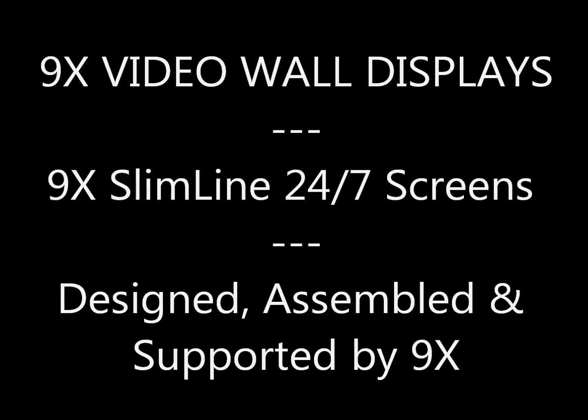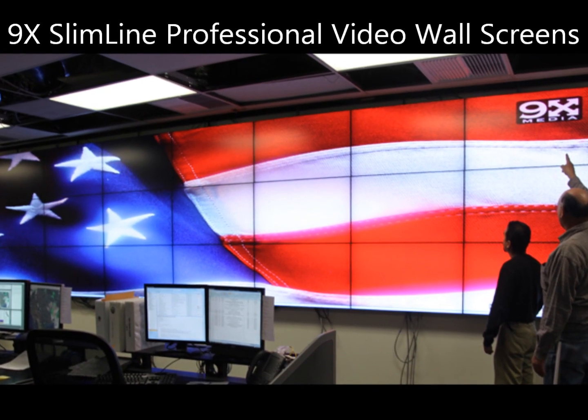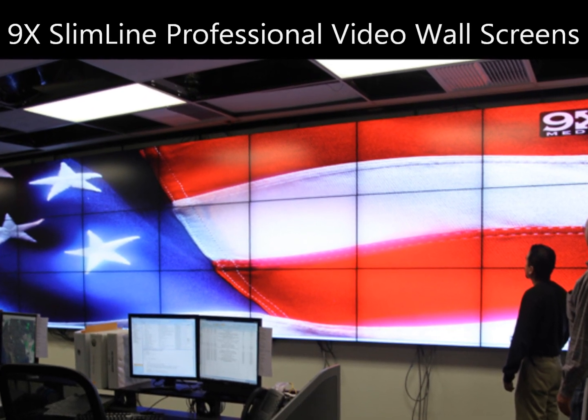Ninex Media's slimline screens are professional-grade displays built to run 24/7, designed, assembled, and supported by Ninex.